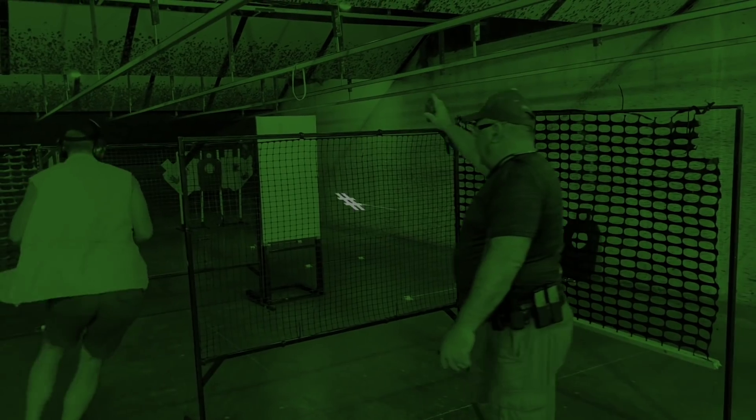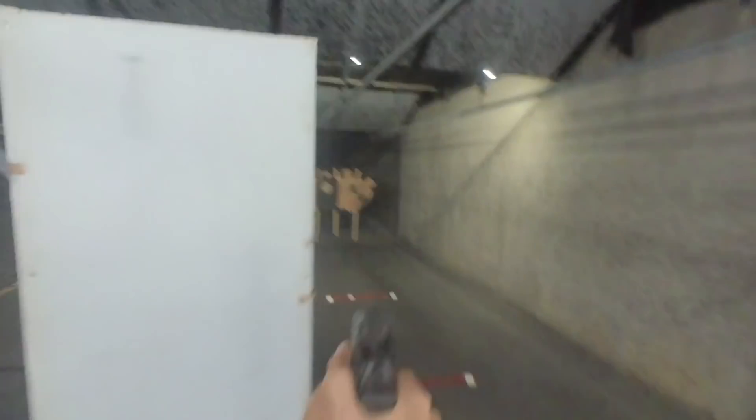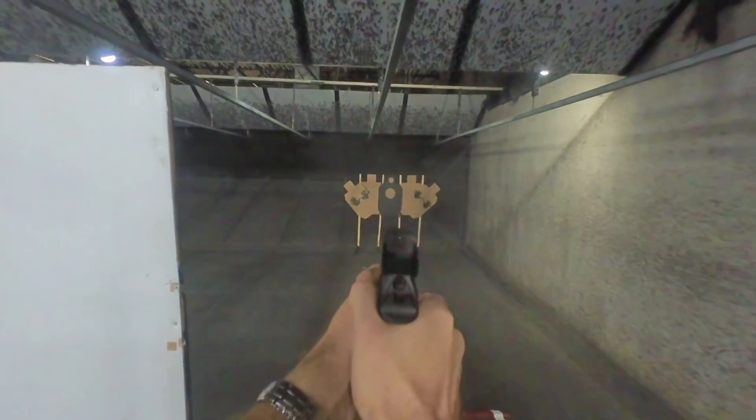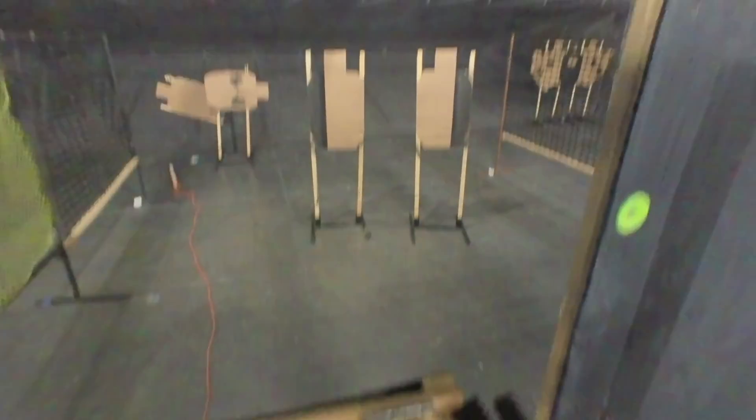I'll take you through about five or six different skills you can work on right now to lower your stage times in IDPA. The first skill is a threefer: position entry, crowding cover, and stance. If you get honest about it, a course of fire is nothing but a drag race to the finish line. There's a final position of cover you have to shoot from, and each stop along the way — if you can set up quickly and leave efficiently — is going to save you time getting to the finish line.